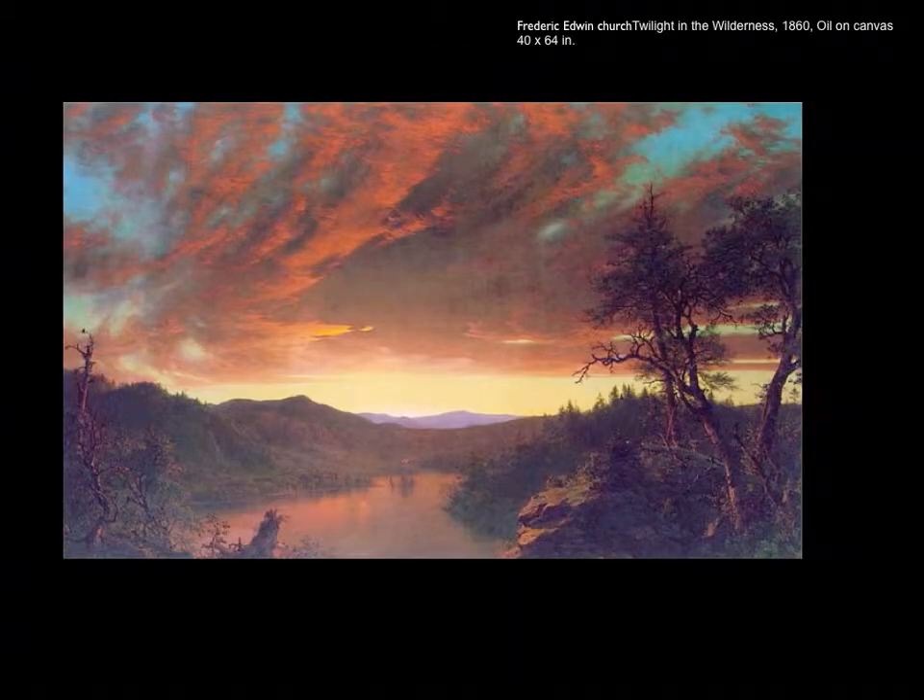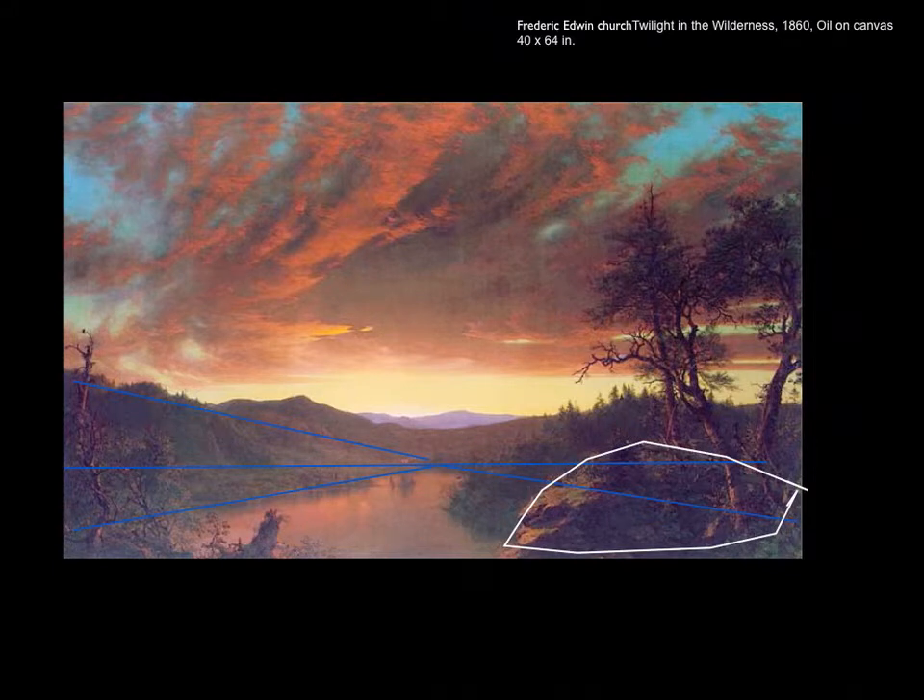Now let's look at Frederick Church's Twilight in the Wilderness. This painting looks three-dimensional, but the artist has used painting tricks to create the illusion of depth. There's a horizon line and linear perspective with a vanishing point. Notice how the scale of the mountains fits within the progressively smaller scale of the linear perspective, and the size change of the foreground rock compared to the background supports this illusion.